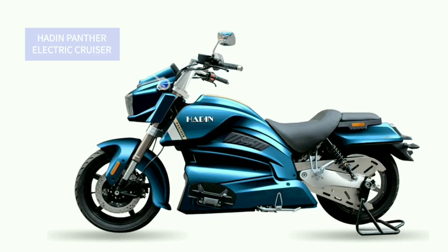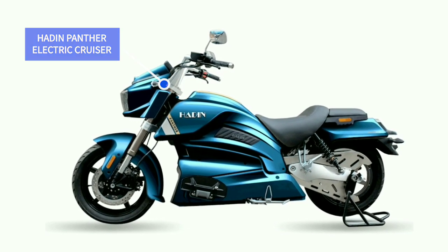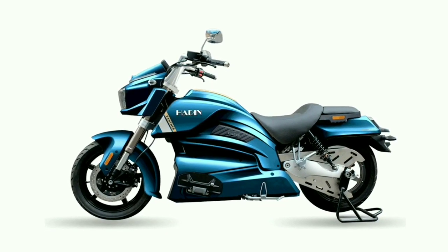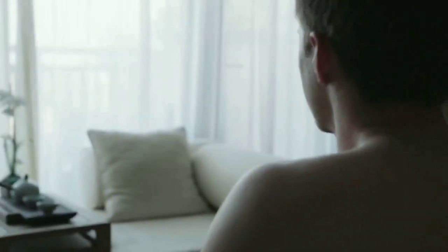Two months back, when Haddon Motorcycles unveiled the Panther at ECMA 2019, there was a lot of buzz as it was America's beloved electric cruiser. So let's dive in to explore the endless possibilities of electric motorcycling.